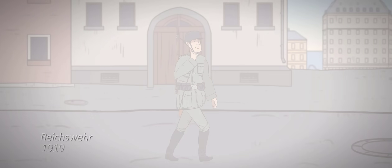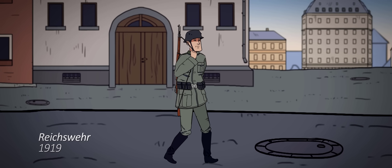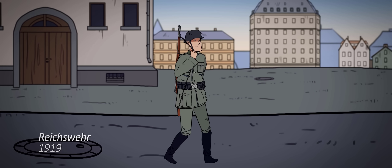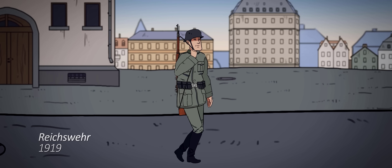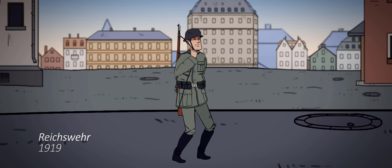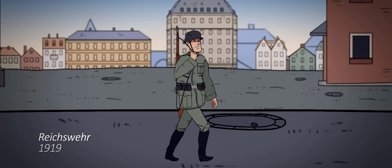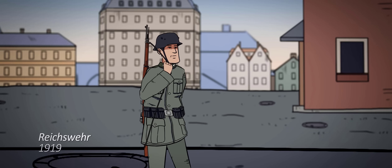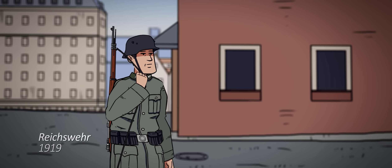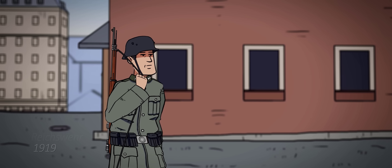But after its defeat in the First World War, this is what the German army looked like — besides the 100,000 soldiers, down from the 1.9 million in the First World War, that they were allowed to keep for defense purposes. These men were part of the Reichswehr, or Realm Defense Force, and their uniforms are as basic as you might expect. By now the Stahlhelm has completely replaced the Pickelhaube, and apart from minor visual modifications, it will remain in common use until 1992.